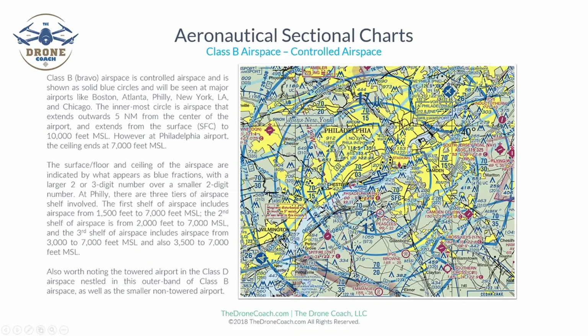An airport icon shown in magenta indicates a non-towered airport with no operating control tower. A star on the airport icon simply means there is a lighted beacon in operation from sunset to sunrise. Squares protruding from the round airport icons indicate that fuel services are available for manned pilots.